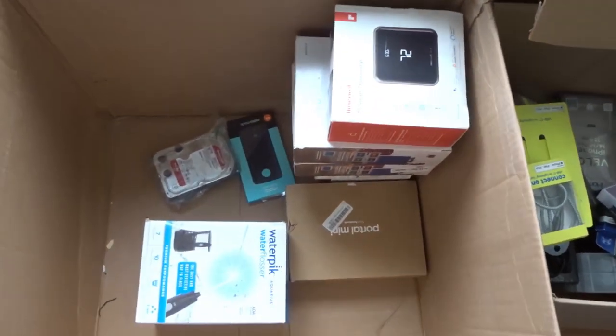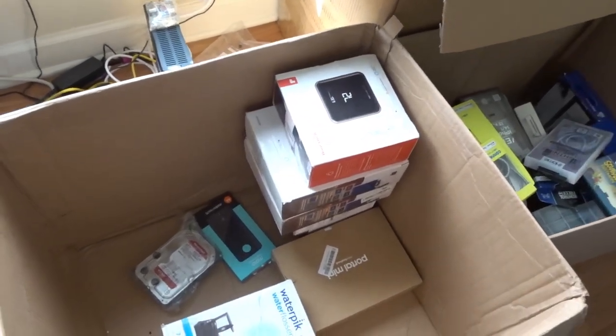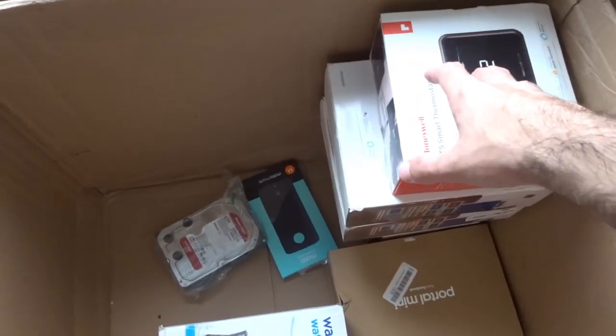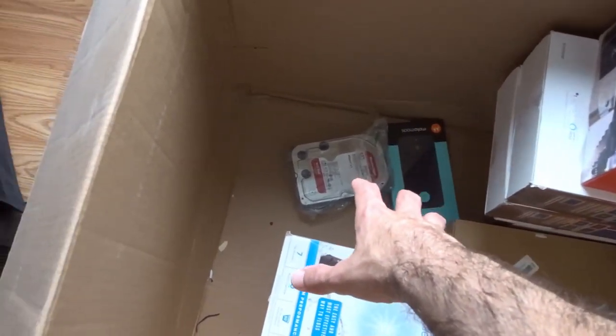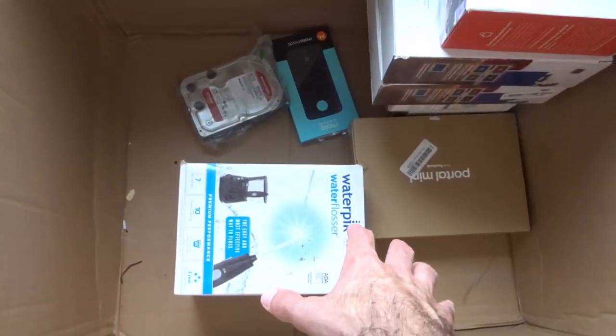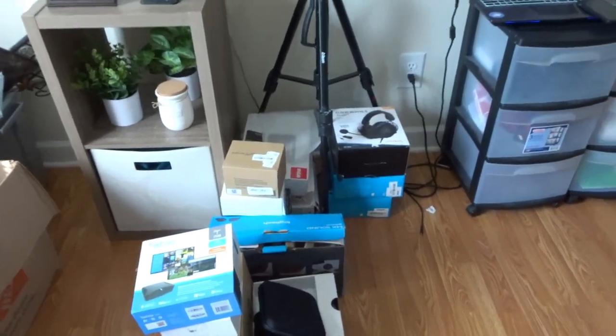This electronics package that I bought alongside the locks has a bunch of different smart thermostats for the house, a six-terabyte hard drive, a brand new one. I've been sorting different things on the floor so I can put them out on eBay, sell them, and try to make my money and profit back.